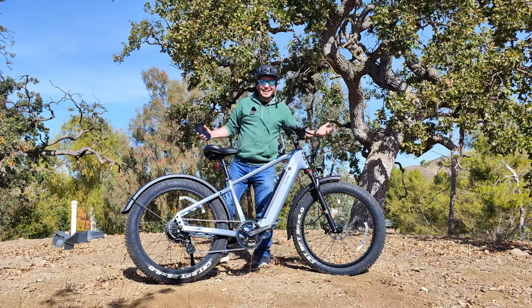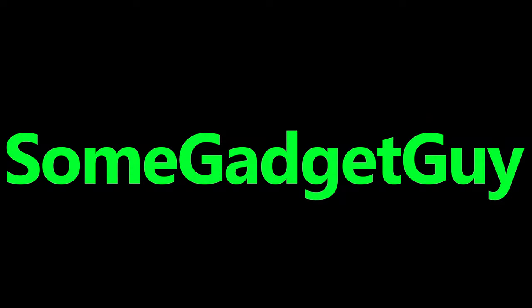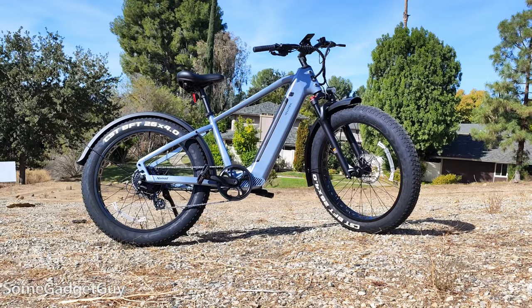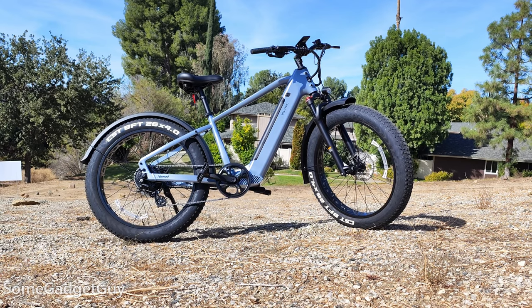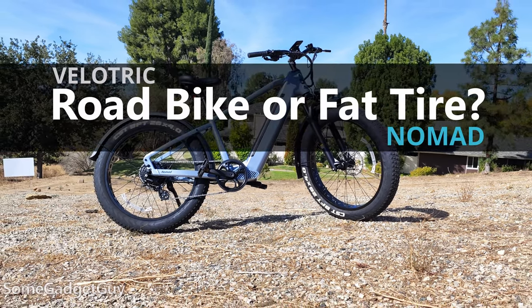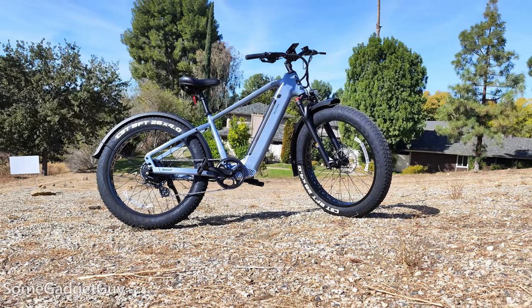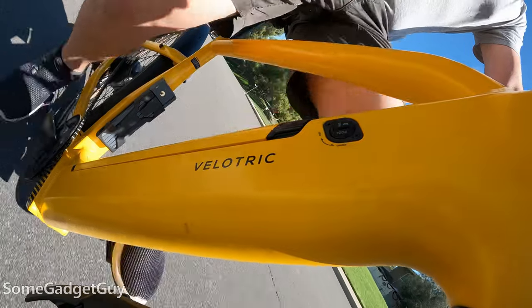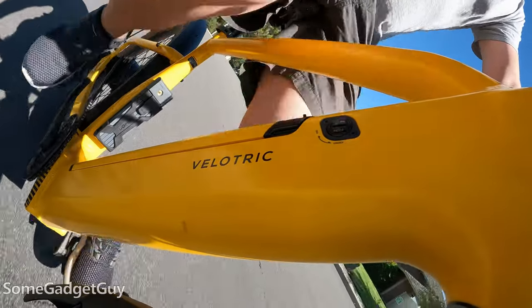I made it to the top of this hill — it does kind of make you feel tough. Back again for round two on e-bikes. The folks at Velatric are working with me on a series of videos to talk about mobility and commuting and using bicycles to offset some of our use of internal combustion engine cars.